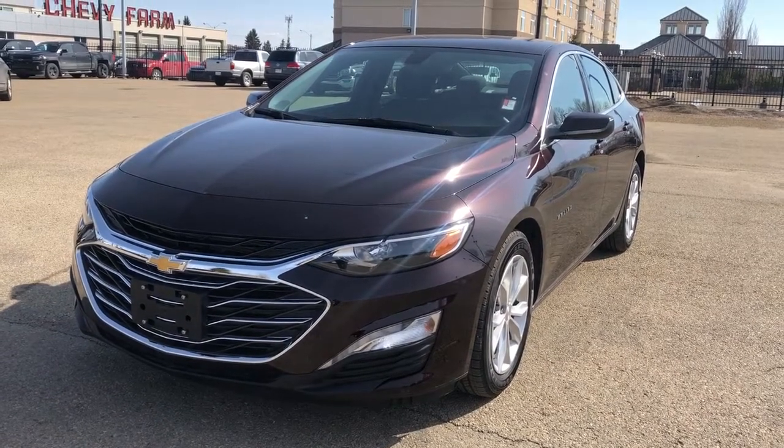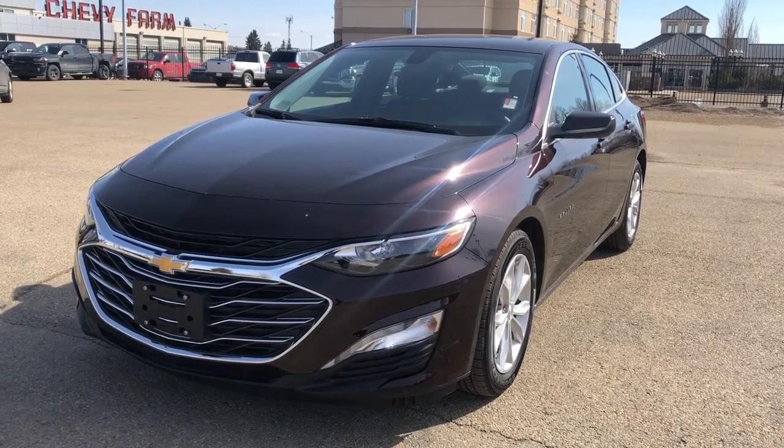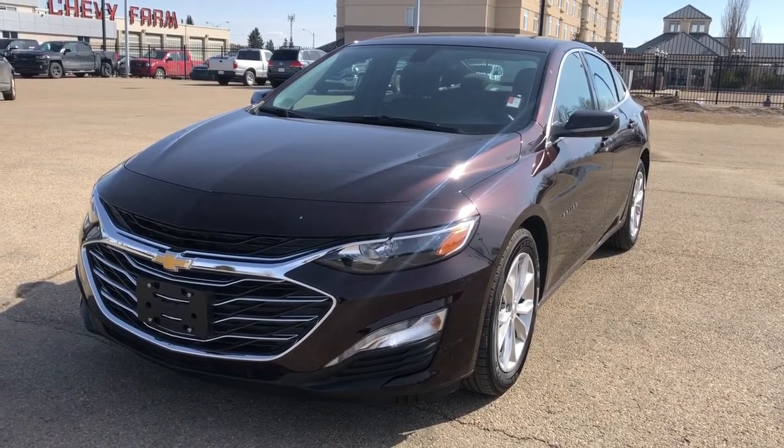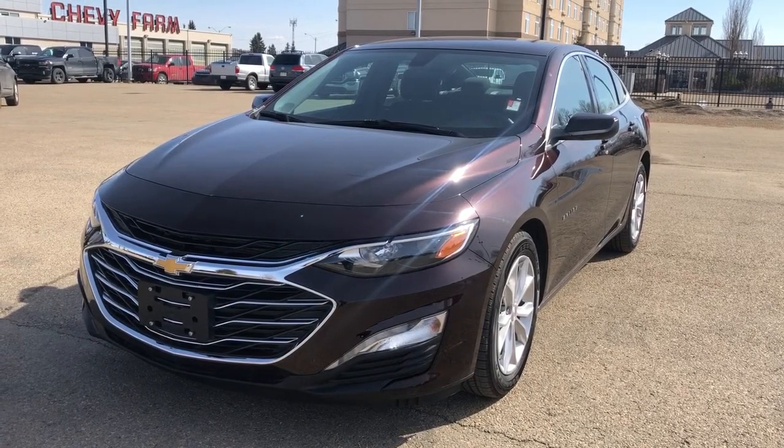Welcome to Wolf Chevrolet. Today we're taking a closer look at some of the interior and exterior features in our 2021 Chevrolet Malibu. This Malibu is featured in a black cherry paint finish and is the LT trim.